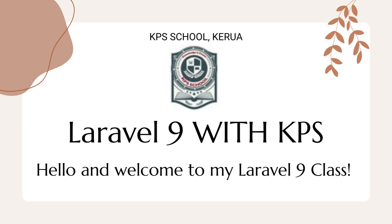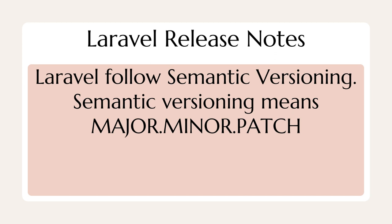Laravel 9 with KPS. Hello and welcome to my Laravel 9 class. Laravel Release Notes.